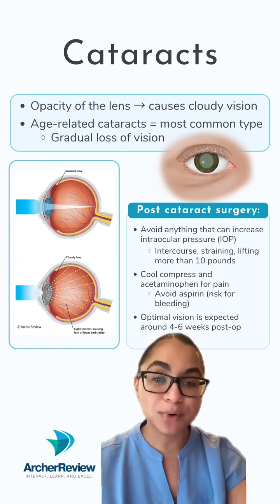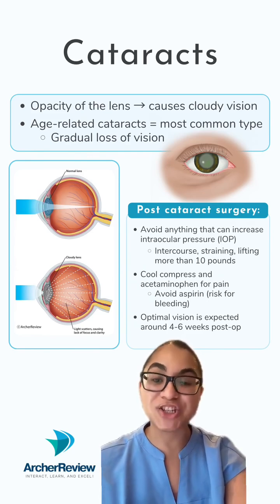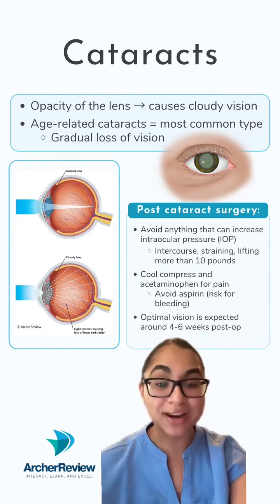Cataracts can be removed via surgery. As the nurse, this requires some very important and specific client education. You want to tell your clients to avoid anything that can increase intraocular pressure, also known as that pressure in the eyes.